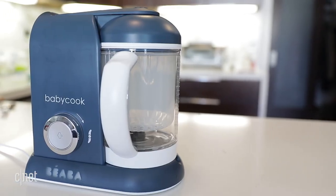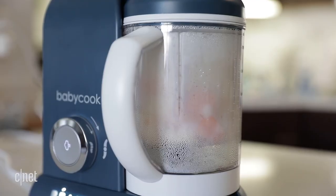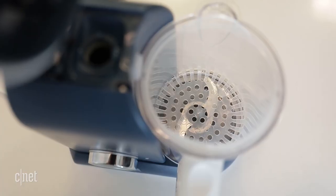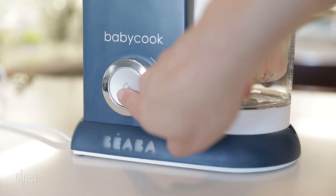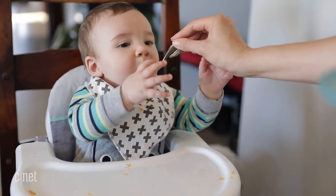And once baby's ready for solids, the Bayaba Baby Cook makes for an easy transition. It's part steamer and part food processor, so parents can make healthy baby food in half the time and with half the mess. Put the raw ingredients into the basket and steam. Once it's done, dump the food and blend. You'll have a fresh meal in 15 minutes.